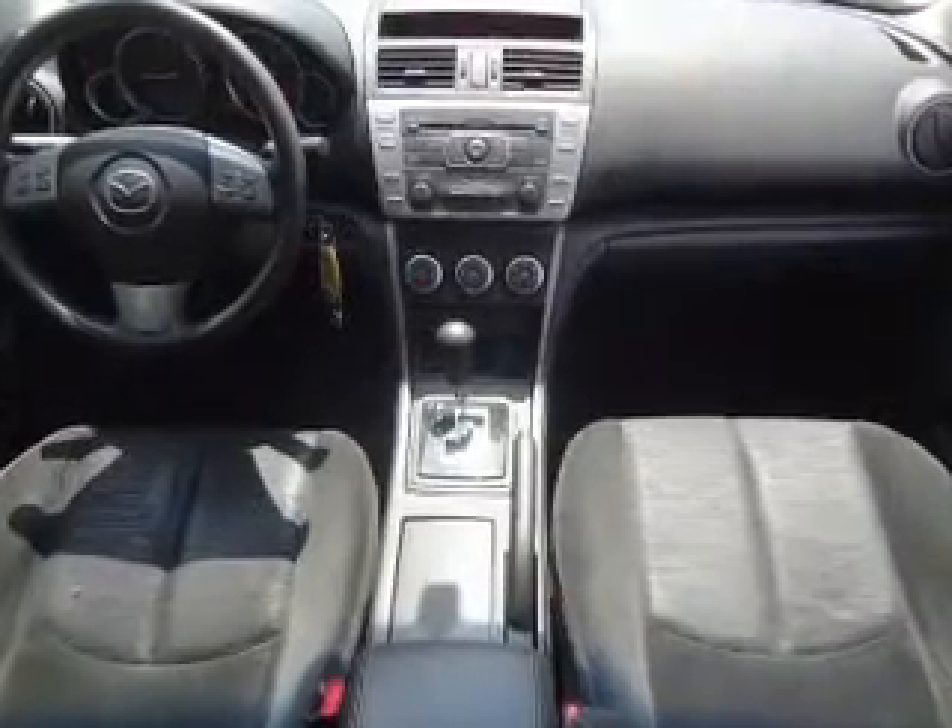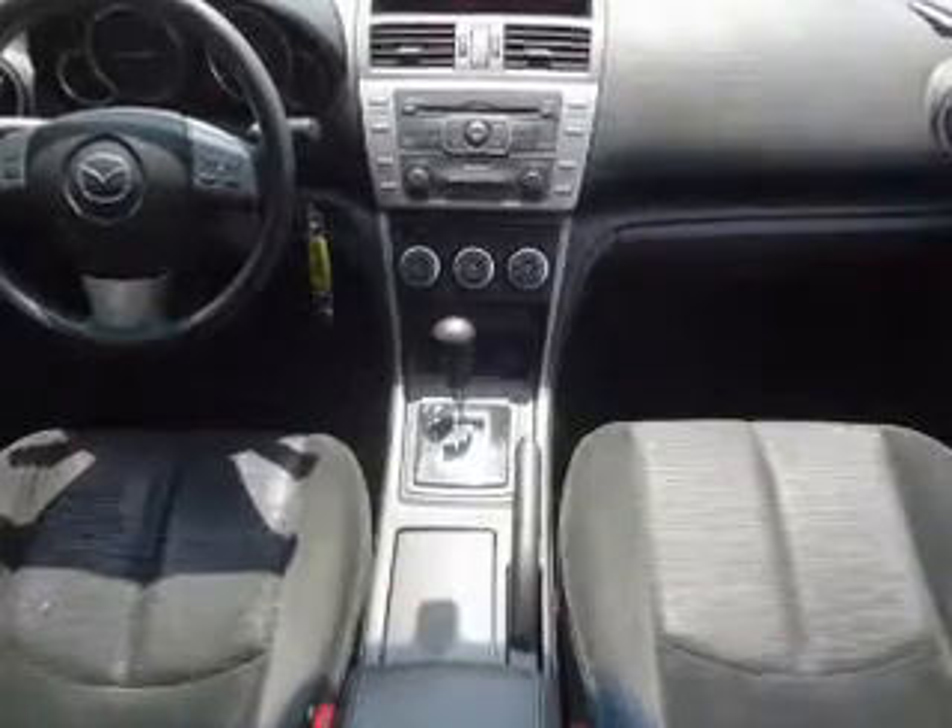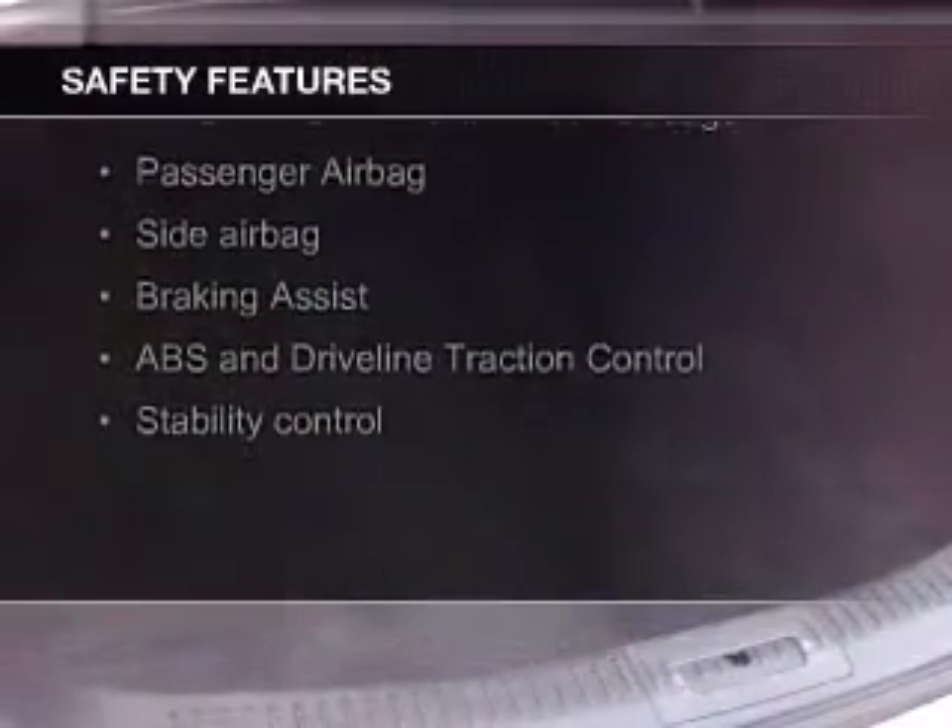Additional features include privacy glass, air conditioning, power door locks, and power windows. Safety was made a priority with these features.